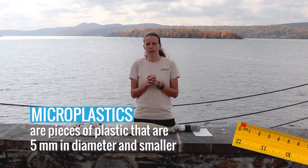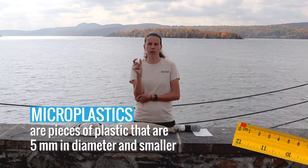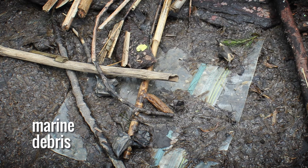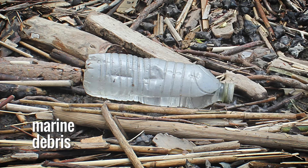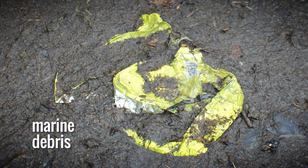Microplastics are any type of plastic that is five millimeters in diameter or smaller — so that's quite small. Microplastics make their way into the Hudson a few different ways, but the primary source is from marine debris. It could be anything from a plastic bag, a straw, some garbage, a styrofoam cup — things like that that make their way to the river, whether from the watershed or from people directly dumping garbage.